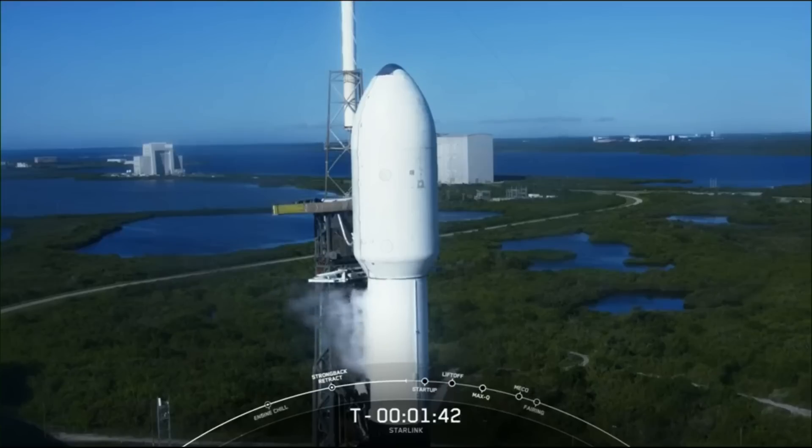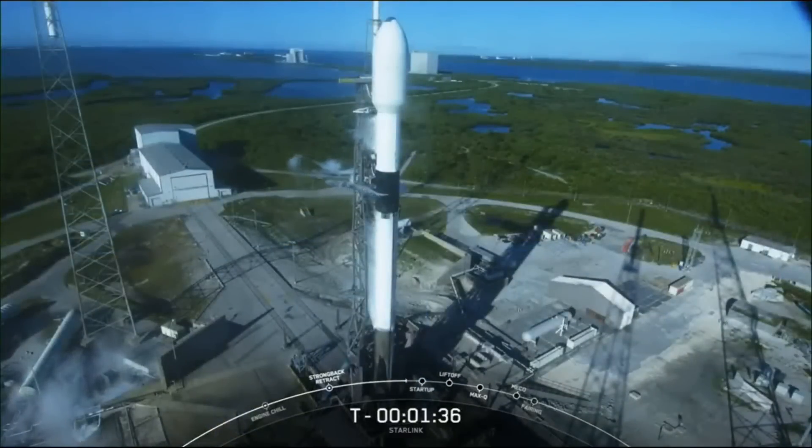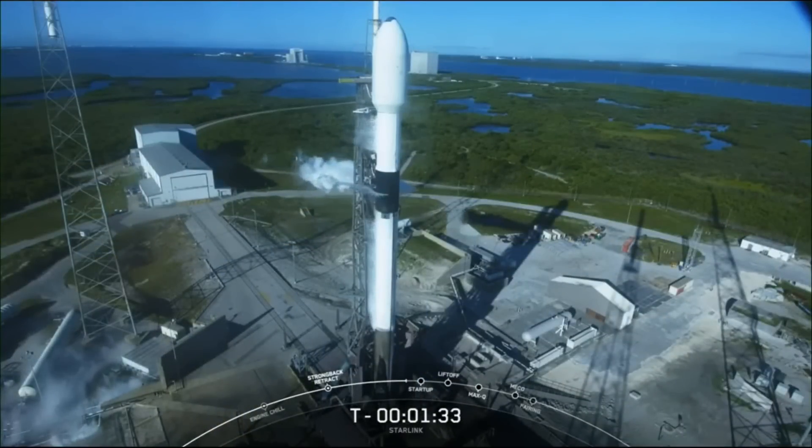Falcon 9 is now fully loaded with 1 million pounds of fuel and liquid oxygen. The booster, or first stage, that you see on your screen is flying for its third time today, having previously supported Crew 6 and M-Power B.